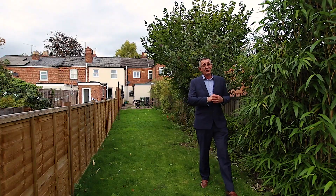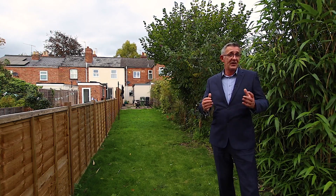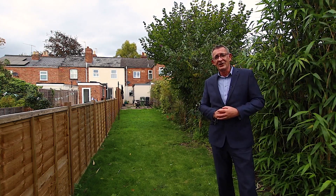And as you can see from the shot, the garden is a great size — you're probably going to need a bigger lawn mower, maybe even a sit-on one. Who am I to judge?